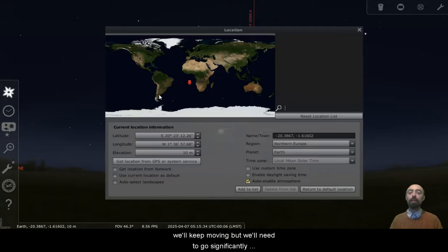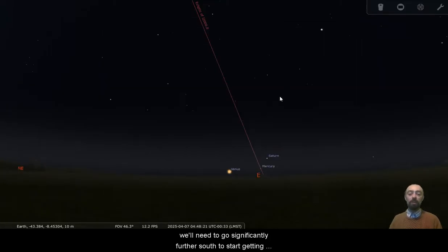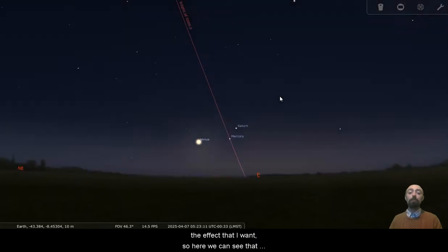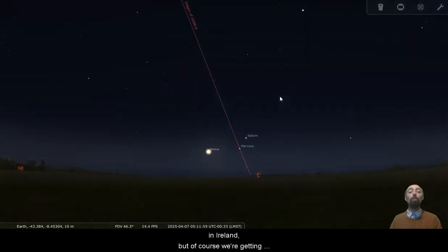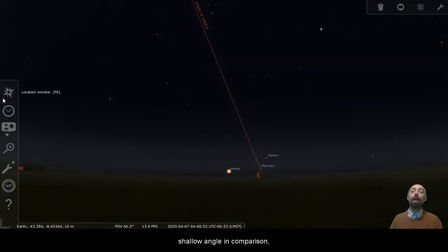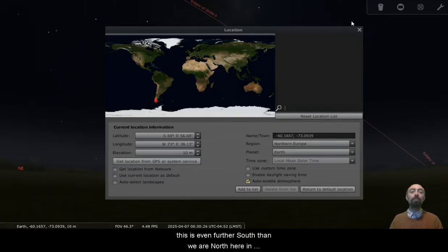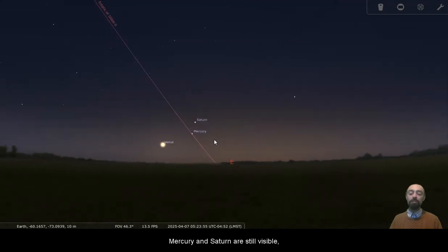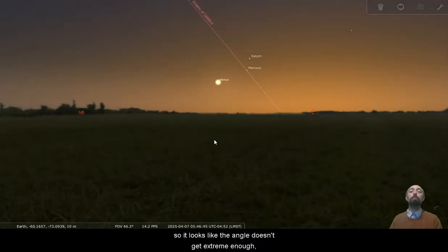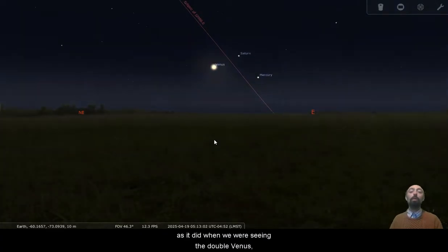We'll keep moving, but we'll need to go significantly further south. We'll need to go significantly further south to start getting the effect I want. So here we can see that Saturn and Mercury appear a little bit higher than Venus in the sky. The angle isn't quite extreme enough yet to block out Venus — it's not as extreme as the comparable angle from here in Ireland. But of course we're getting into summertime, so we're going to see the ecliptic at quite a shallow angle in comparison. Venus, Mercury and Saturn are still visible. So it looks like the angle doesn't get extreme enough, more than likely thanks to the season, to completely block out Venus.